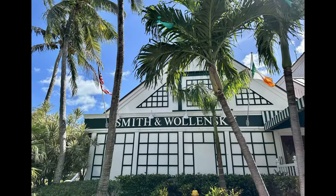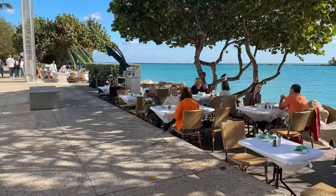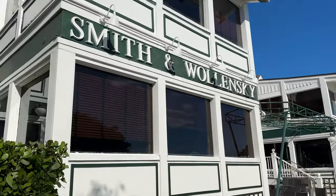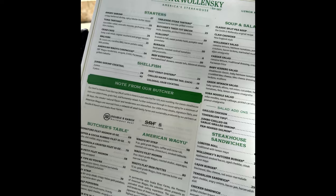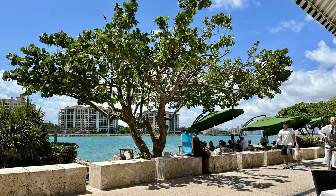First favorite: Smith & Walensky. I recommend having a happy hour drink here or perhaps an after dinner drink. And if you're here during mealtime, Smith & Walensky is one of my favorite restaurants here in Miami Beach — it's absolutely delicious. It's a steakhouse, but they have fish and seafood as well, and it's in a great location. You can sit by the water right here in South Point Park.